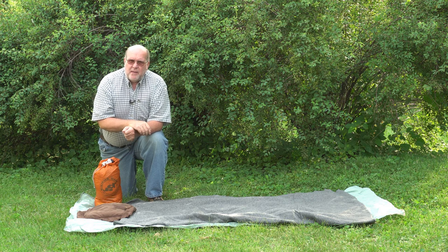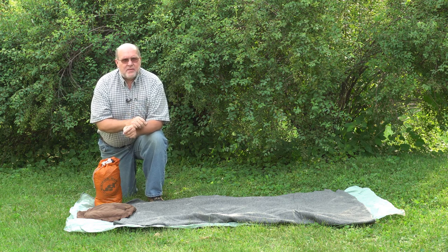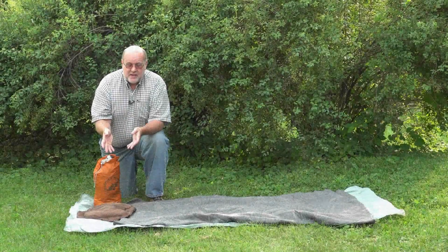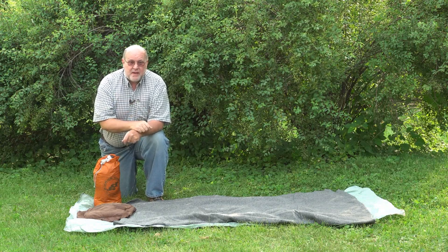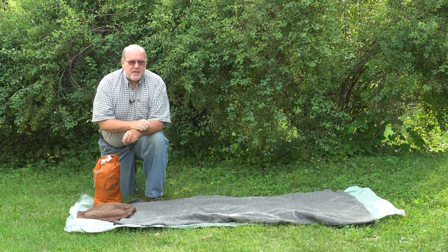Have you ever wondered what the term cowboy camp really meant? It harkens back to the old west days of the American West where the cowboys were on the cattle drives. They didn't carry a tent with them — they just basically slept right on the ground. They had a poncho, they might have had a tarp, and instead of a pillow they just used whatever they could — rolling up some cloth with leaves and grass, or using their saddle. You've probably seen this in old west movies and TV shows.